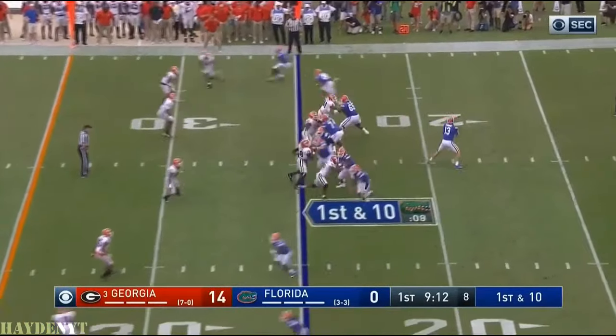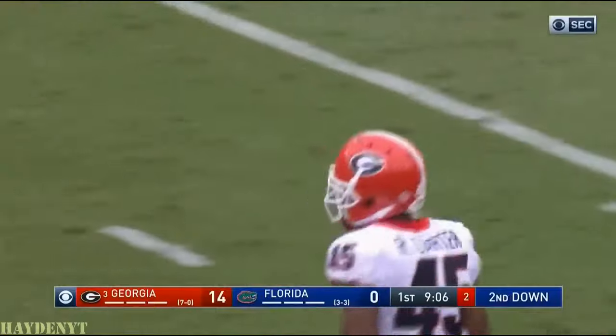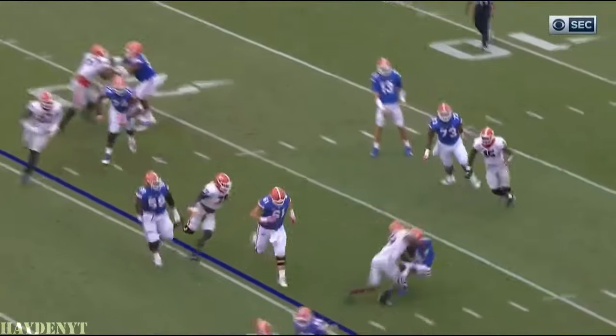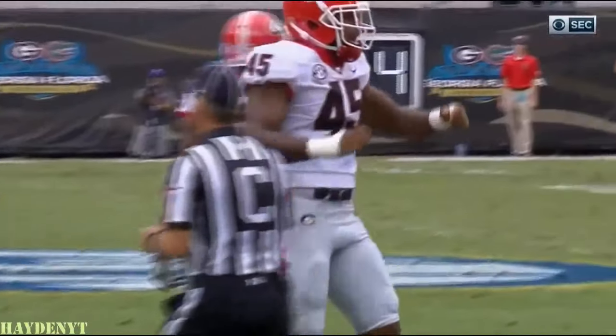Malik Davis was in the backfield, goes out in a slot to the right as Franks comes back. Brandon Powell got hammered by Reggie Carter as soon as he got his hands on the ball — Reggie Carter, number 45. Looks like a tunnel screen coming back inside; nobody even comes close to blocking the linebacker.